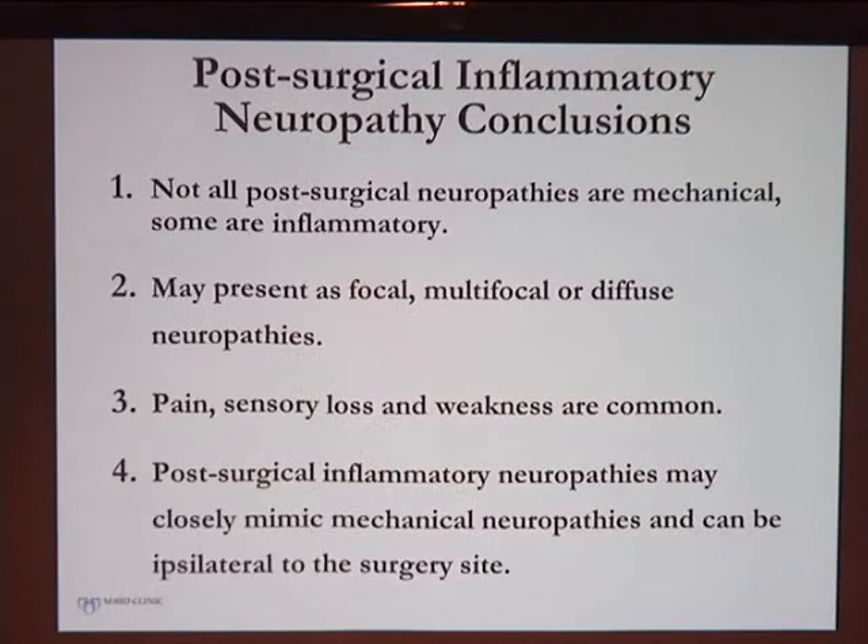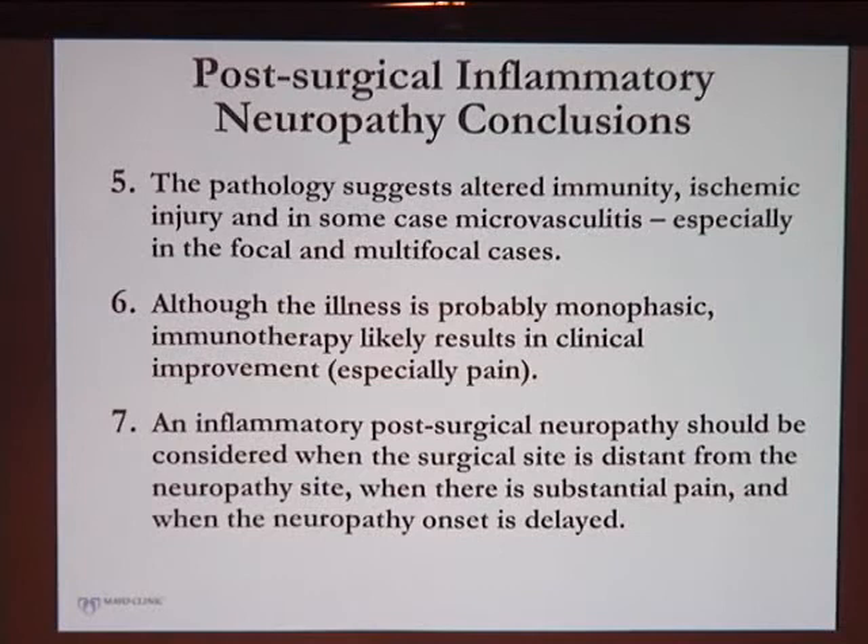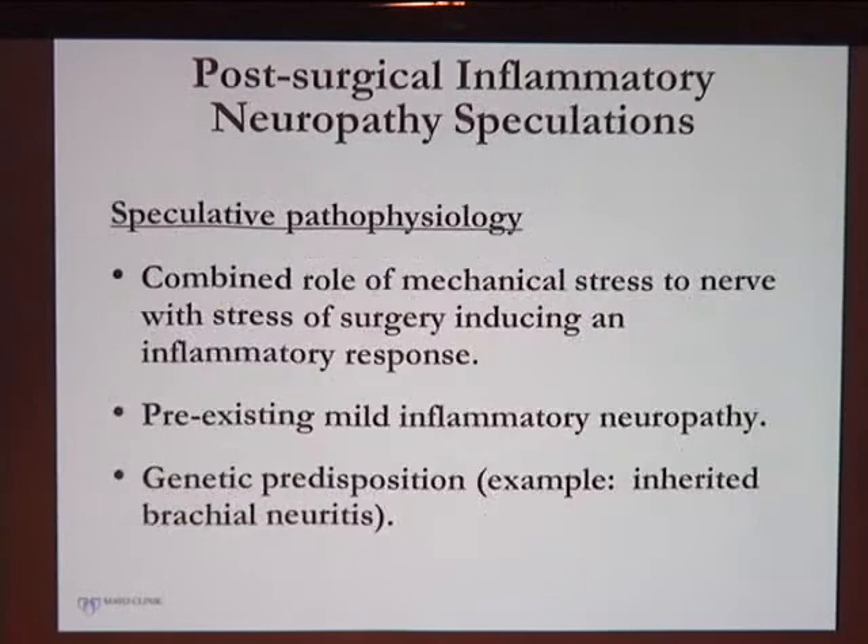In summary, most post-surgical neuropathies may be mechanical, but there is certainly a proportion that are inflammatory and need to be considered. They can present in varied ways and pain is very common. A high index of suspicion is needed. Many patients seem to have a monophasic illness — only one of the 21 had multiple episodes. It needs to be considered especially when the neuropathy is distant from the surgical site, though in four of our focal cases it was right in the same area. Speculatively, there may be a combined role of surgical stress and mechanical stress, possibly in patients with pre-existing mild inflammatory neuropathy or genetic predisposition such as inherited brachial neuritis.